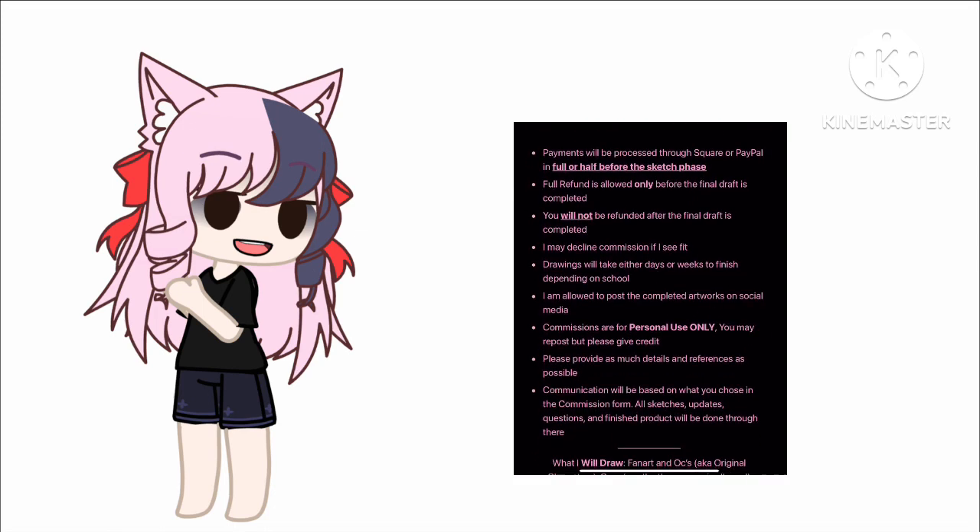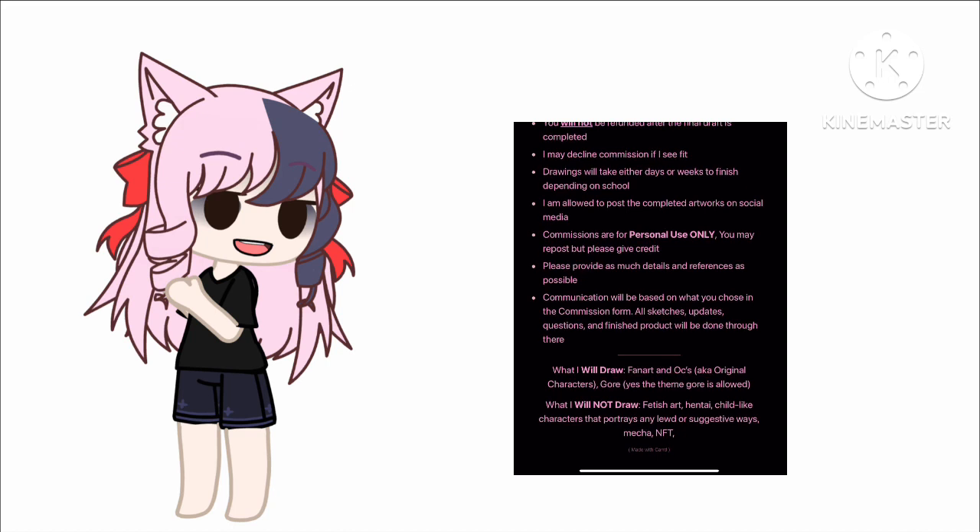Then go up to the rules and please read this. Read this or else I will be screwed — I need you to read this. All right, especially this part too.